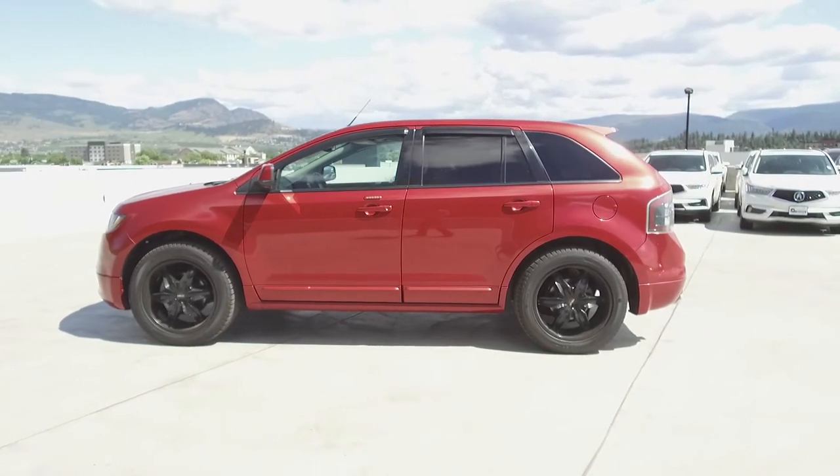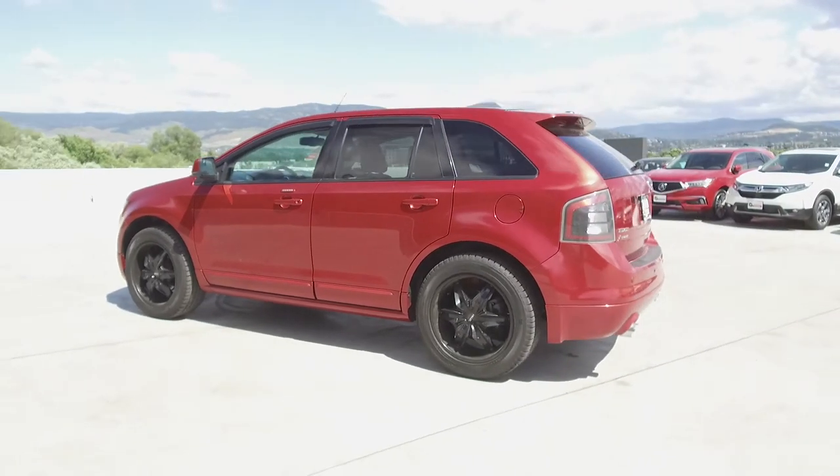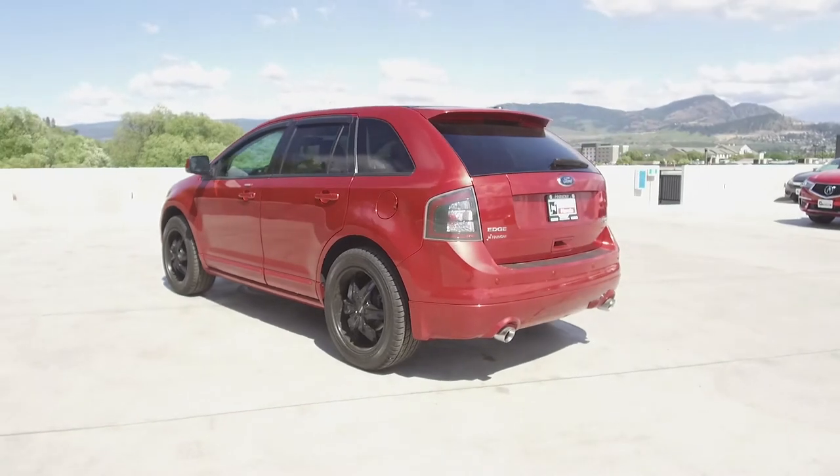This Ford comes with safety features, including a tire pressure monitoring system, dual airbags, side airbags, side curtain airbags, anti-lock brakes, and vehicle stability assist.